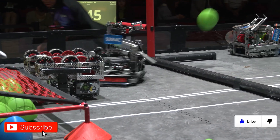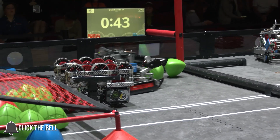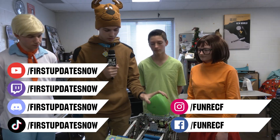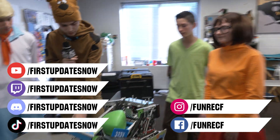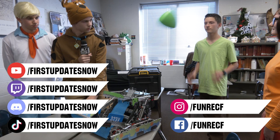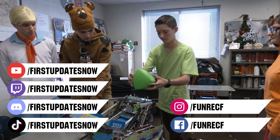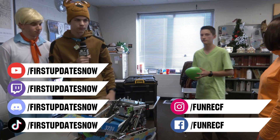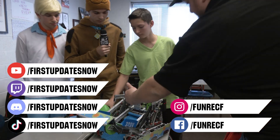Don't forget to like, subscribe, and ring the bell to stay up to date on our new videos. Keep the conversation going and provide your input to our content. Most live shows can be found on the First Updates Now YouTube channel; live competitions at Twitch.tv/firstupdatesnow. Join our Discord at Discord.gg/firstupdatesnow and check out all our social offerings on TikTok, Instagram, Facebook, and Twitter.